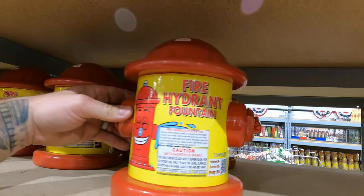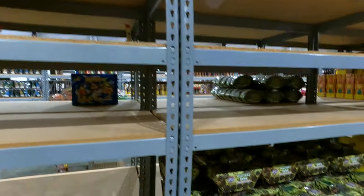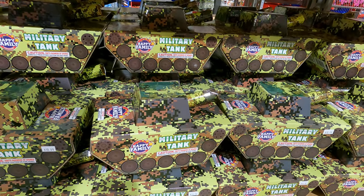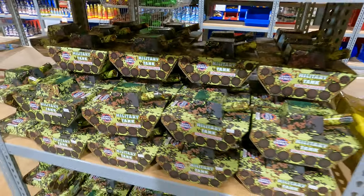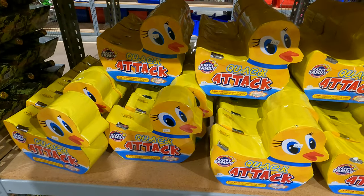Fire hydrant fountain, 11 bucks. Some more tanks, $10.99. Quack Attack, $9.99.